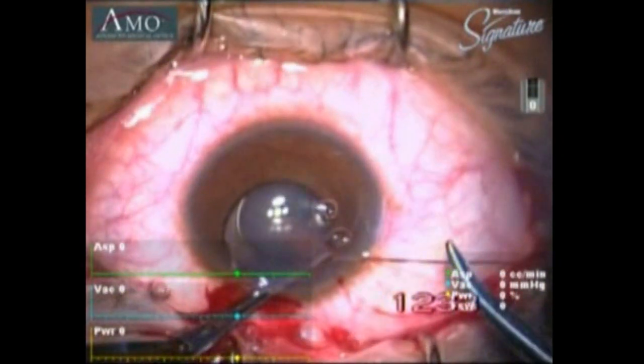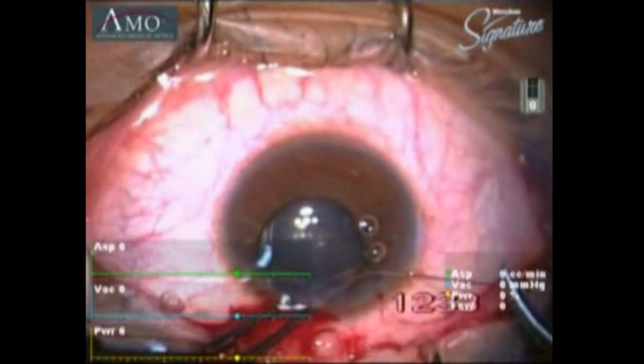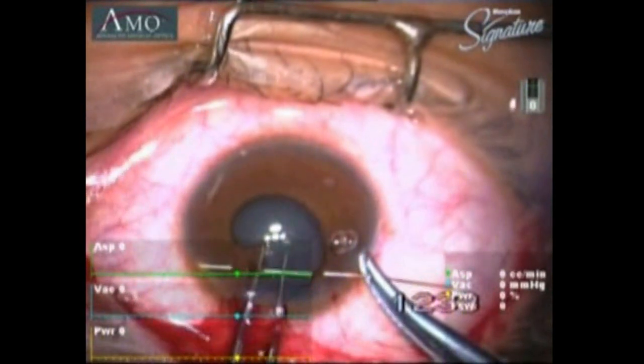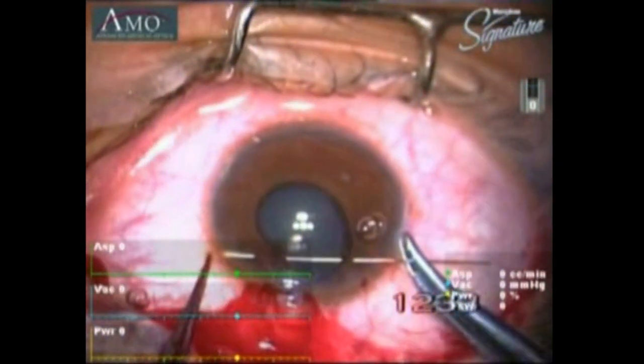The patient had glare and photophobia on day 1 and had to undergo an iris repair, as you can see in this video. After iris repair, the patient achieved a BCVA of 6/6 and complete resolution of the glare.